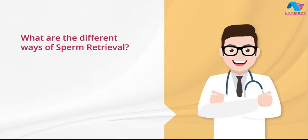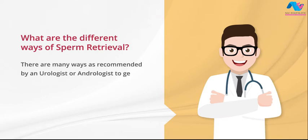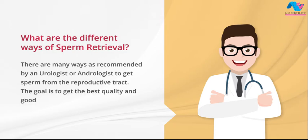What are the different ways of sperm retrieval? There are many ways as recommended by a urologist or andrologist to get sperm from the reproductive tract. The goal is to get the best quality and good number of sperms.